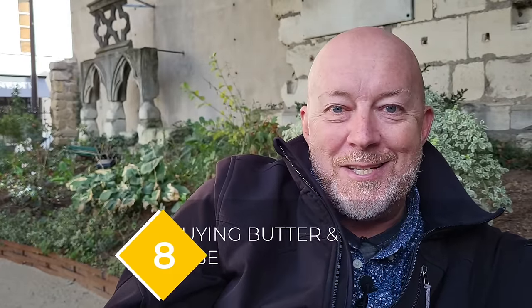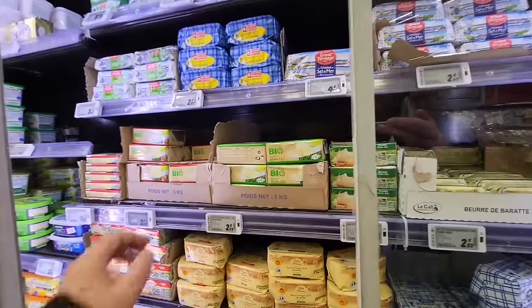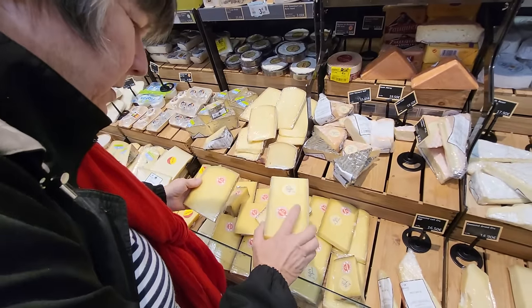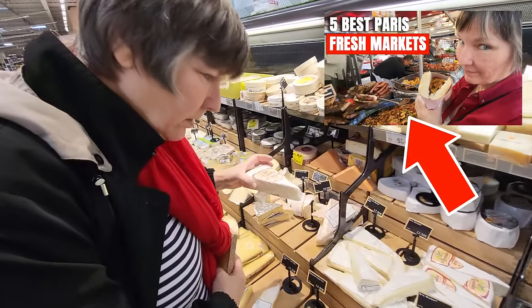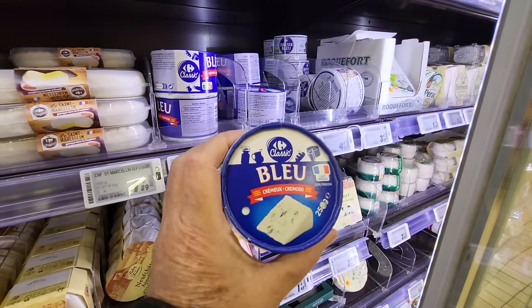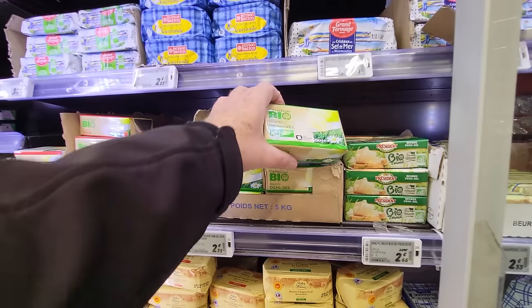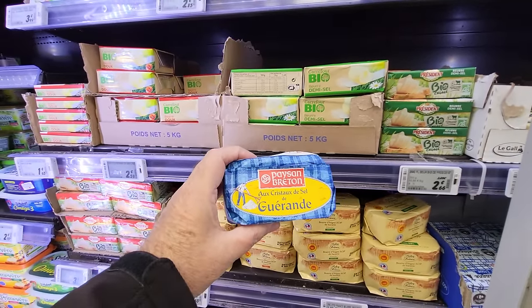The butter and cheese section in the French supermarket is huge, with a large selection of French classics like Camembert, Brie, Comté, and Saint-Nectaire. Most cheeses in a French supermarket are processed and a bit industrial, so if you're looking for the fresh stuff, it's best to go to a fresh market — there's a linked video in the description on the top five fresh markets around Paris. The butter selection is also very diverse: there's butter for cooking, butter to spread on toast, salted butter, demi-sel which is half salted, and unsalted. Make sure you get the one you want, and if you're not sure, President's butter is always a good bet.